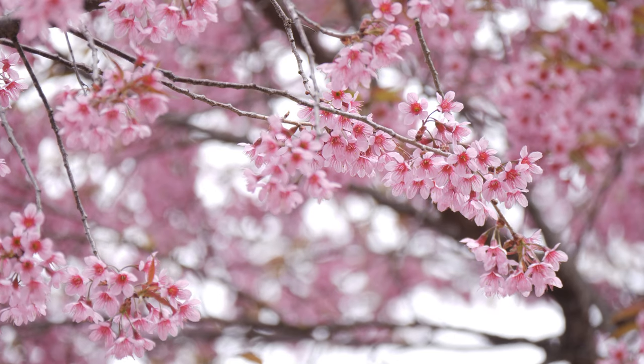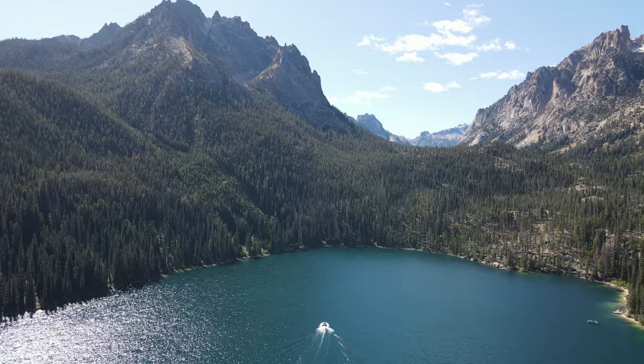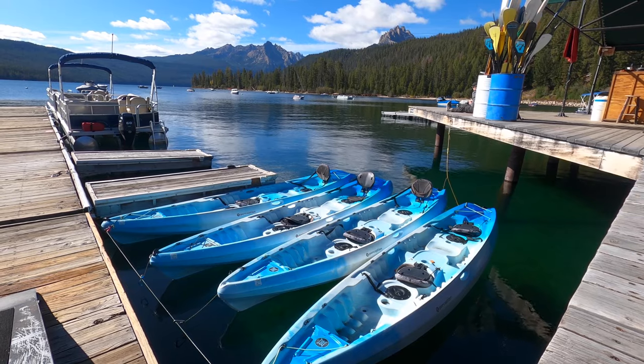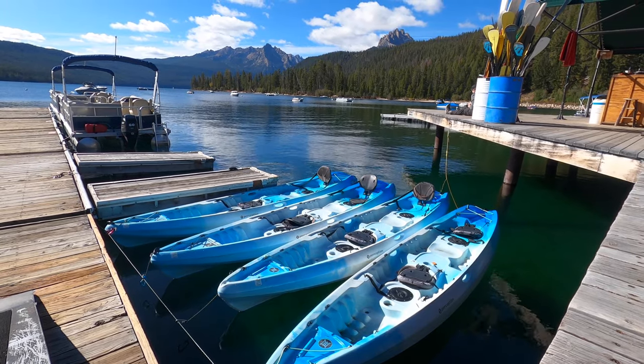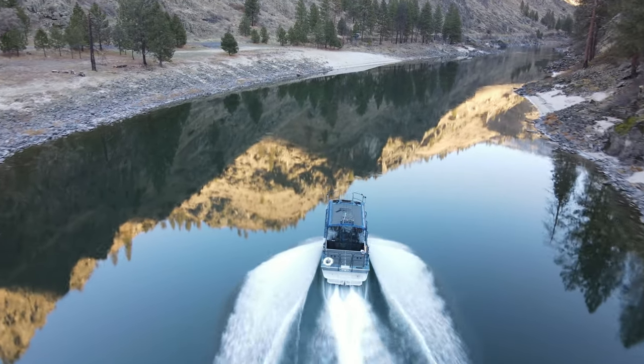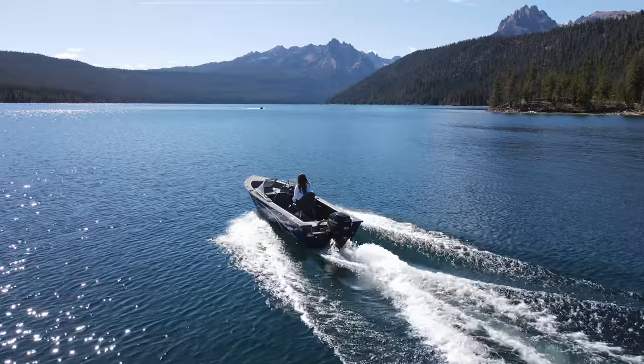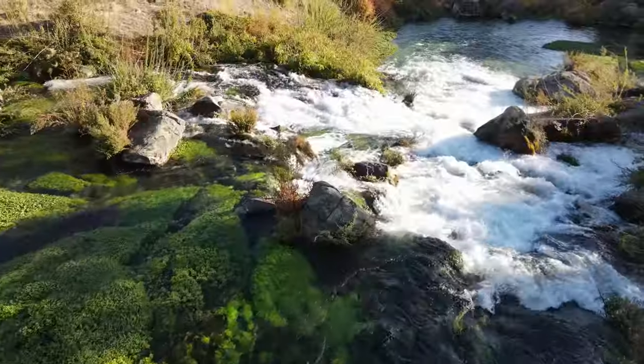There is no place like Idaho in the springtime. The weather's getting warmer, so the trees are blooming and the water is starting to look awfully nice. Even though we can't exactly go for a swim yet, that doesn't mean we can't enjoy some of the Gem State's beautiful bodies of water. Idaho has more than 2,000 lakes and nearly 9,000 named rivers and streams.